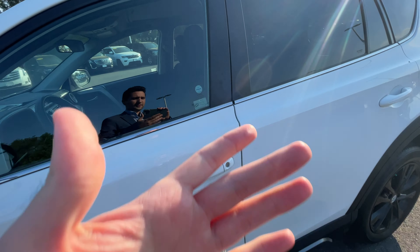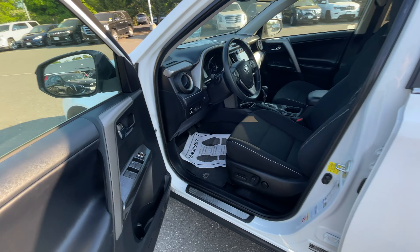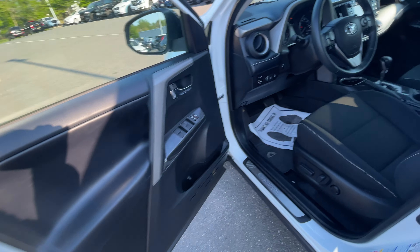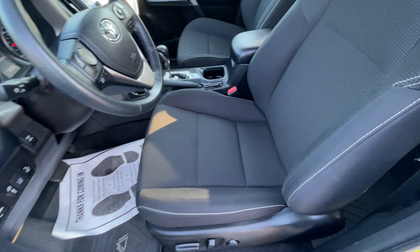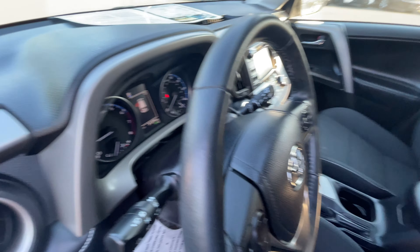Good afternoon everyone, this is Kevin here with Gold Coast Cadillac. Today we have a 2018 Toyota RAV4 in the Adventure trim. This is in ice white with a black cloth interior.